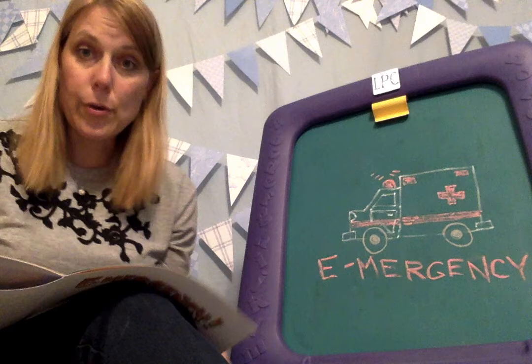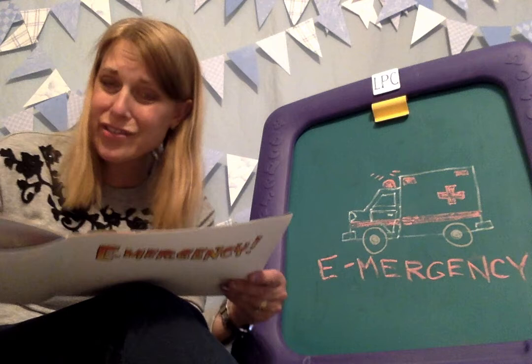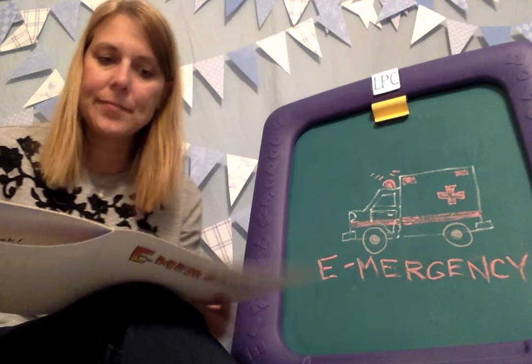Everyone came running to see what happened. 'E, are you okay?' said R. 'Where's the spot she tripped?' said X. Why is E on the floor? Is she exercising, eavesdropping, excavating? Z says, 'I am exhausted.'